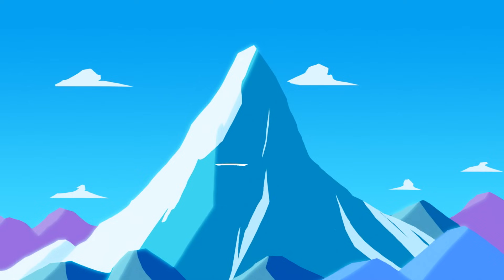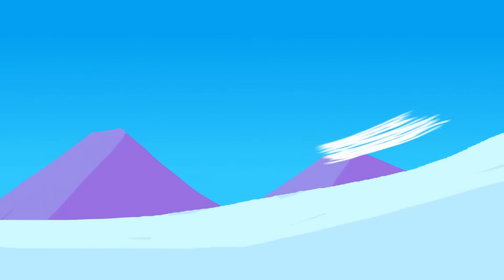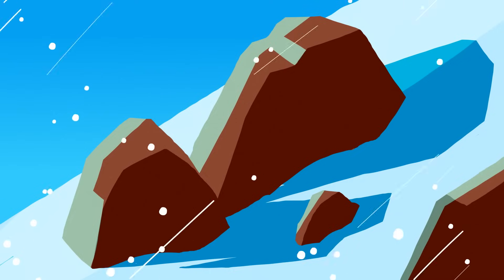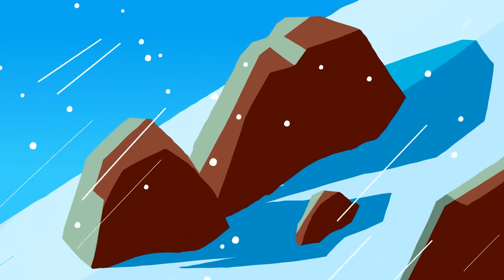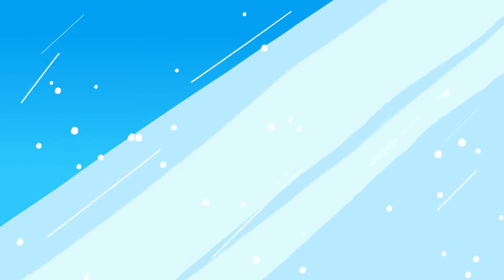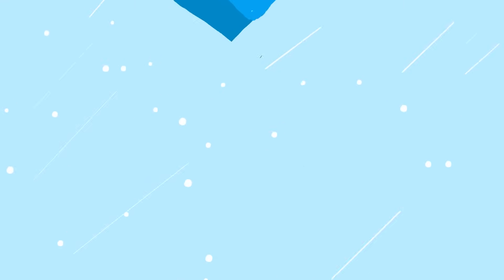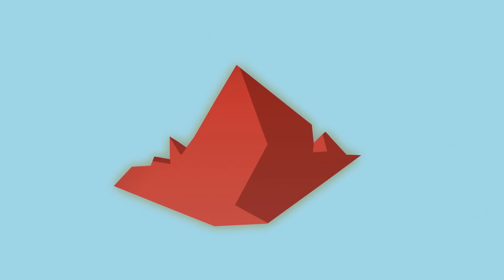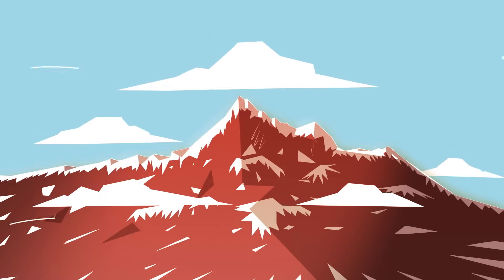But mountains are shaped by forces other than uplift. As the land is pushed up, air masses are forced to rise as well. Rising air cools, causing any water vapor within it to condense and form rain or snow. As that falls, it wears down the landscape, dissolving rocks or breaking them down in a process known as weathering. Water moving downhill carries the weathered material and erodes the landscape, carving out deep valleys and jagged peaks. This balance between uplift and erosion gives a mountain its shape.